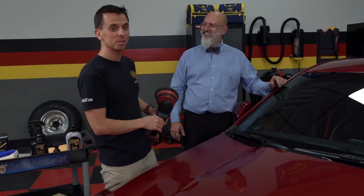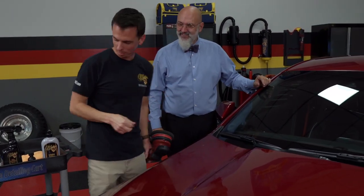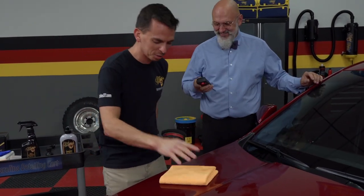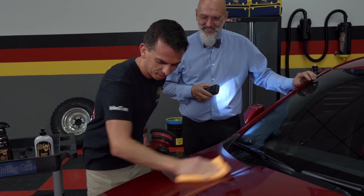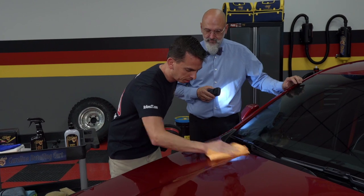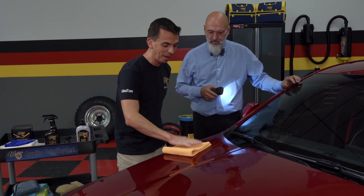Nick Rudder from McKee37.com and my good friend Ivan LaCroix. I thought you were doing the trunk — are you coming to inspect my work? What we're doing here is finishing polishing the hood on this beautiful Cadillac CT4V Blackwing.